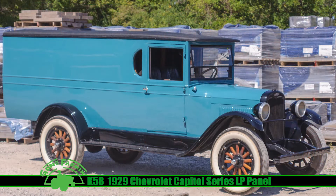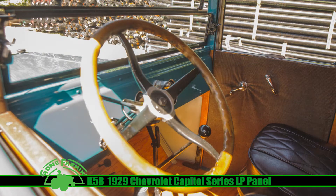So at some time in your life you thought, I might like to have a panel truck. You need to look at this one. This is a wonderfully restored panel truck that will be in the 2022 Mecham Gone Farming Spring Classic. It was made in 1929 — the 1929 Chevrolet Capital Series LP Panel One Ton Truck.